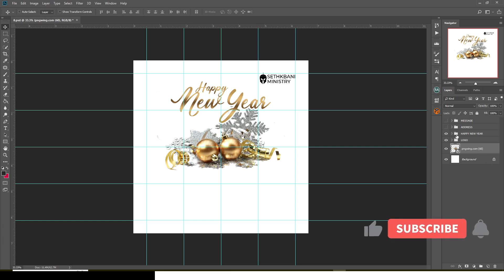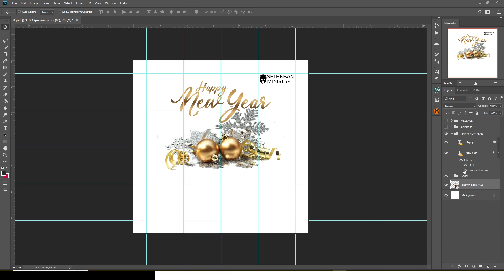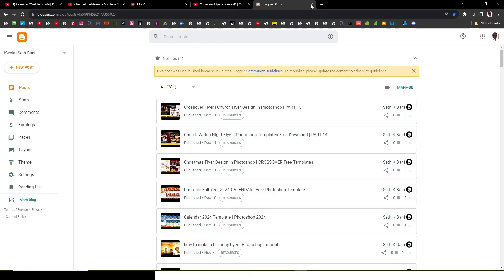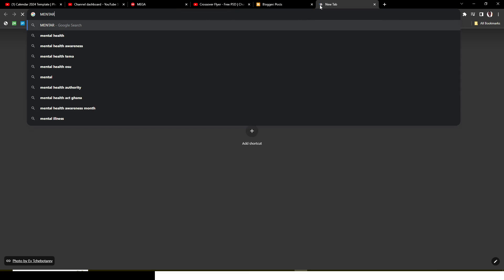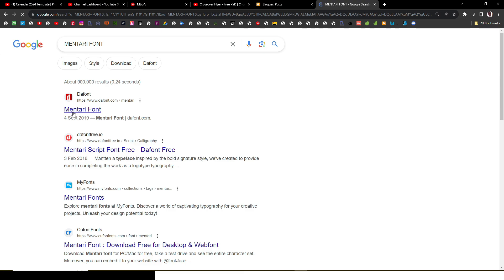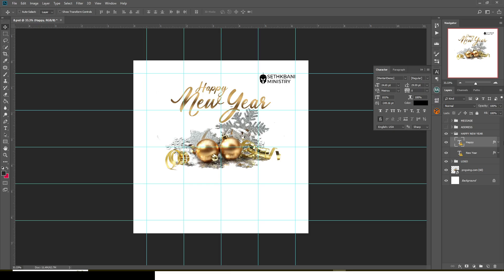You can see it's gradient — I used gradient and stroke for it. You can easily take it off and do whatever you want with it. Also, the font — if you don't have the font, this is what you'll get. It's called Mentari. Go to Google, just type 'Mentari font' and you'll get it easily. Download it and then use it. We also have the address field as well.